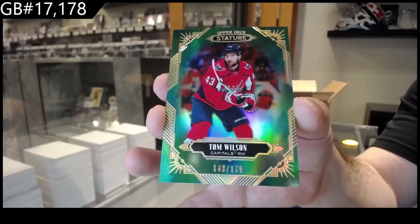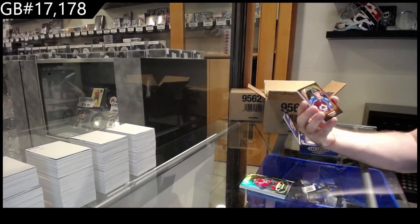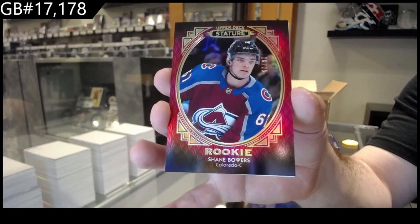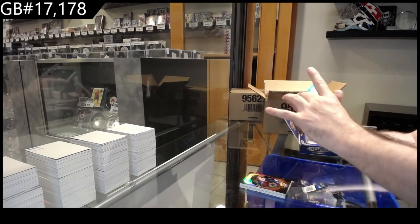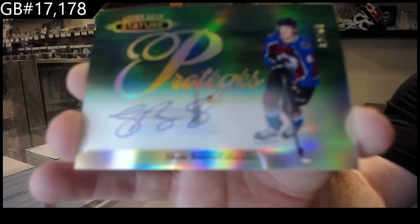It is literally built almost perfectly nowadays for collectors. Number 25, Shane Bowers for the Avalanche — portraits for the Avs, Bowers. And a protégé auto numbered to 49, Bowers for the Avs.